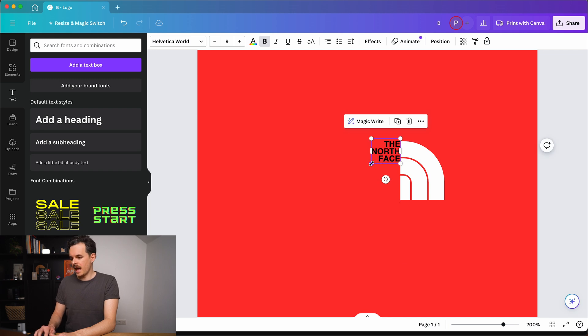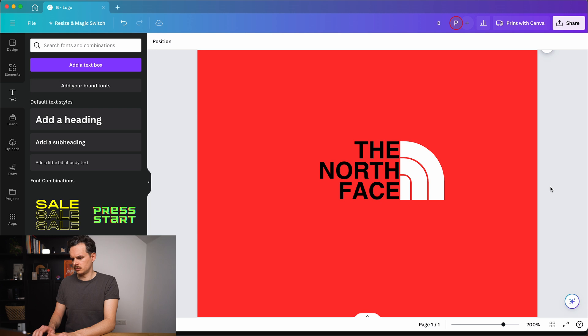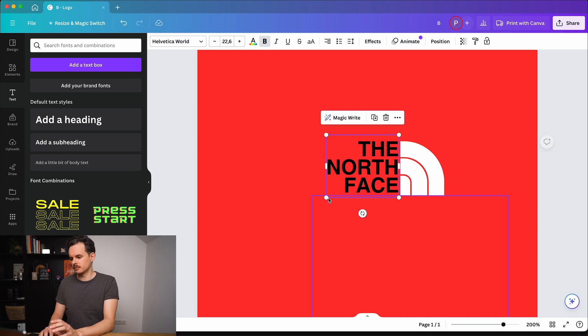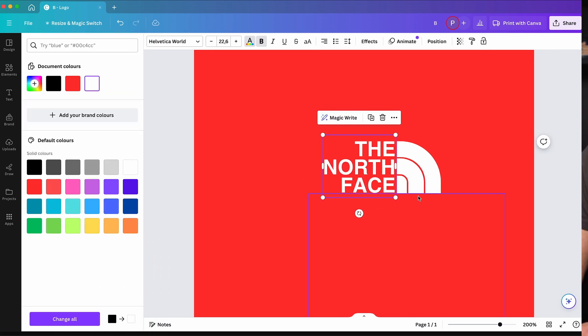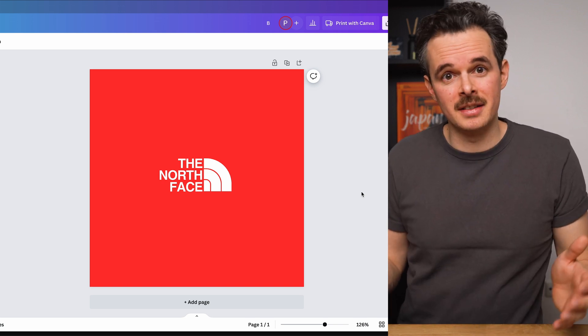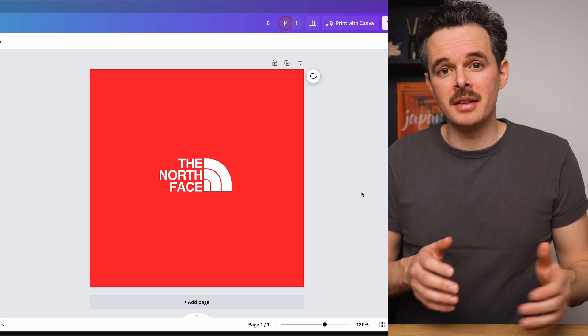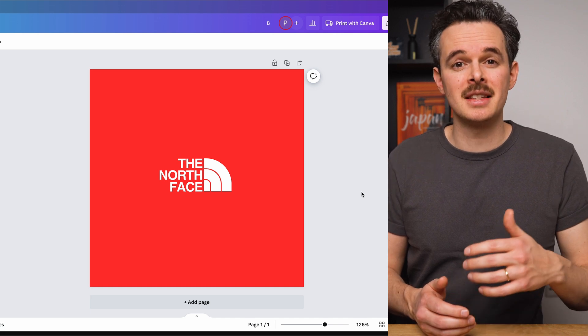Let's align this at the top and transform it. Now I'm adjusting it a little bit to get it proportionally right. Now let's change the color to white. And there we go — we rebuilt the North Face logo in just a couple of minutes in Canva. Obviously it's not one-to-one exactly the same as the original one, but it's a good showcase of how versatile Canva actually is and how it lets you alter different elements to your liking.